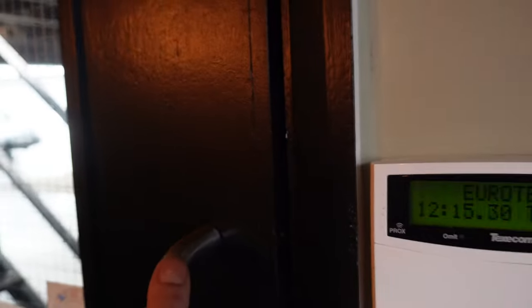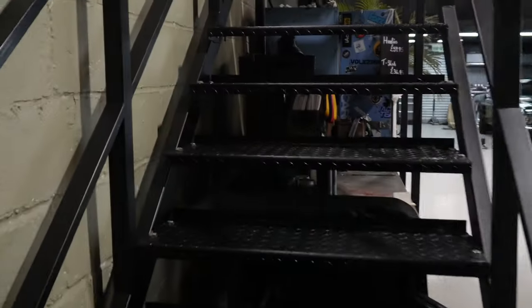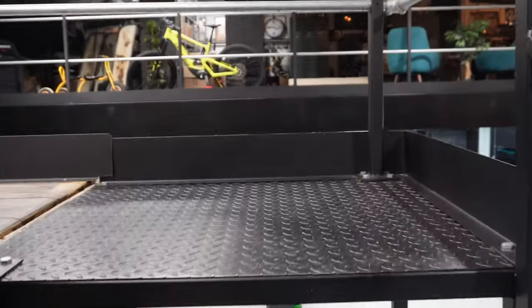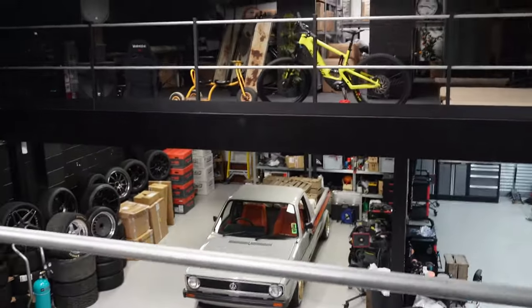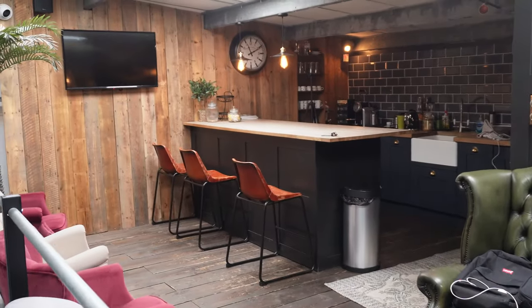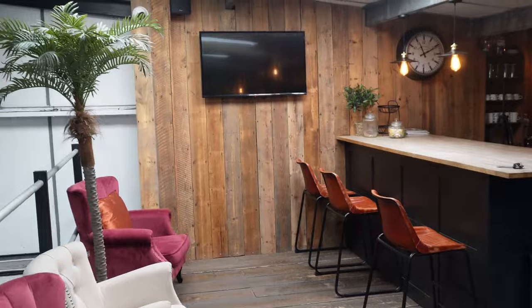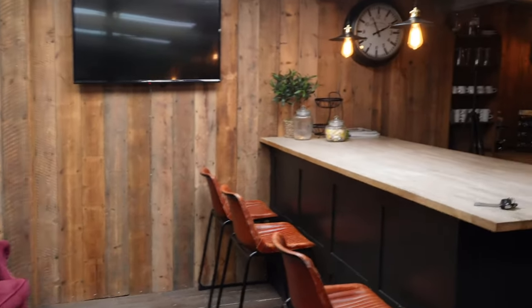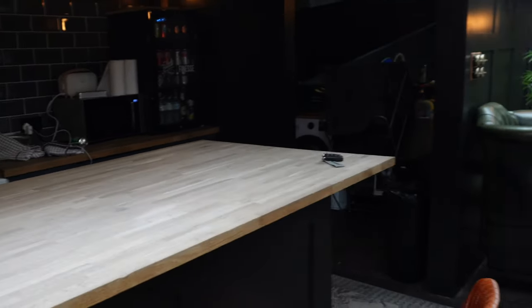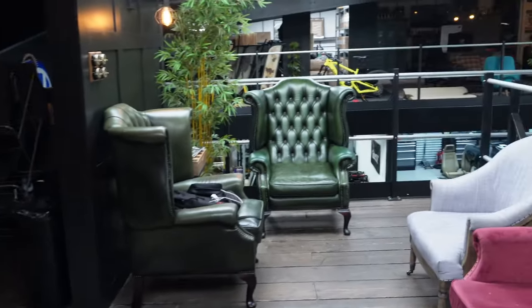Heading into the shop then. As we make our way through the door, straight up the staircase, and we go into the staff kitchen area. Now it's not an ordinary staff kitchen area because it has got that Autofinesse touch — patina, rustic and cool vibes all the way throughout. Something that has resonated throughout this place: a cool, nice, calm place to be.